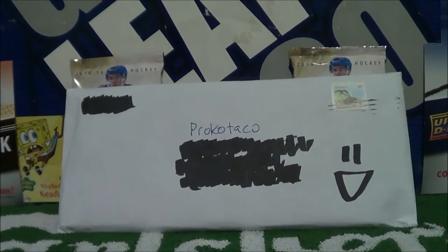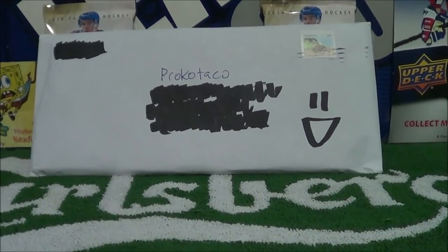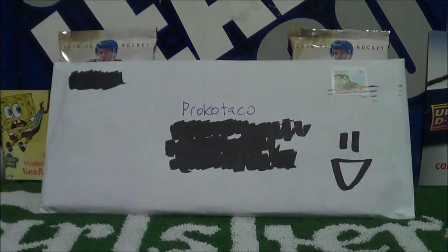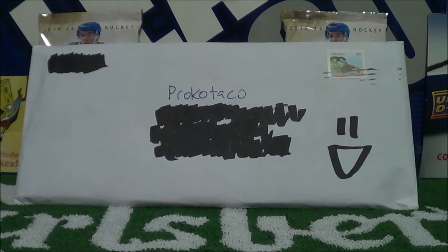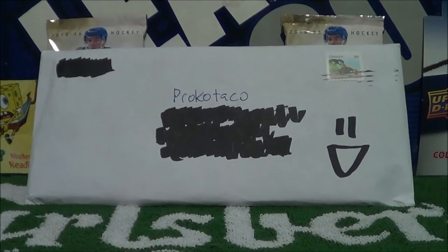Hey guys, today we have a package from somebody who gave us this package — Semi Pro Set. He sent some more hockey cards our way. Let's open this up and see what's inside. Super excited, let's go!